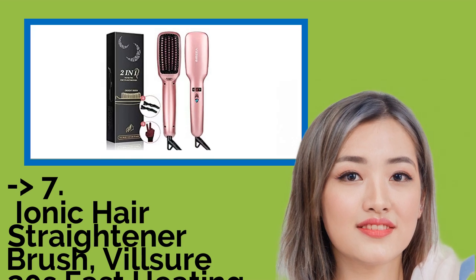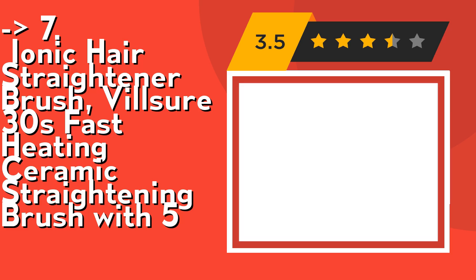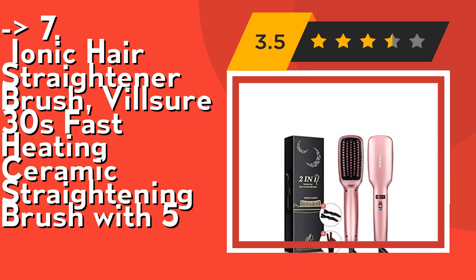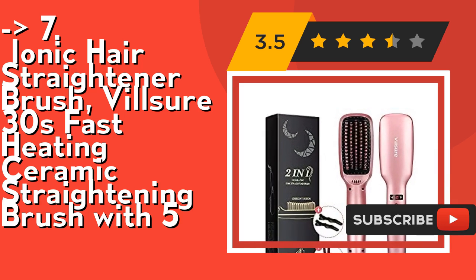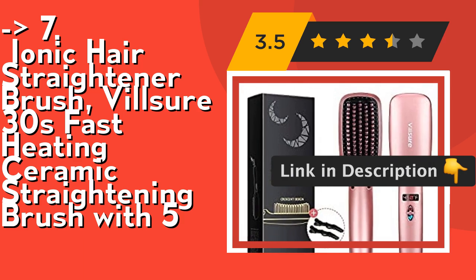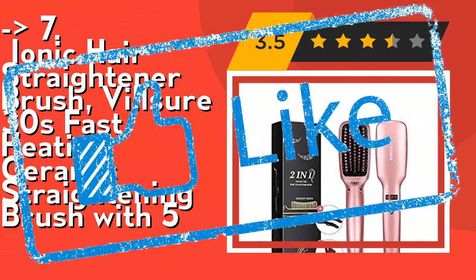Here is the 7th one: the Ionic Hair Straightener Brush by Vilsure, with 30-second Fast Heating Ceramic Straightening Brush. It features 5-level temperature and automatic power off. The auto shut-off and temperature lock features, with 5-level temperature from 150°C to 230°C, can be chosen according to your hair condition. The brush automatically shuts off if not used for 30 minutes. Check out the link in the description to buy this product from Amazon.